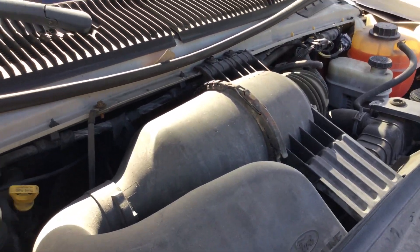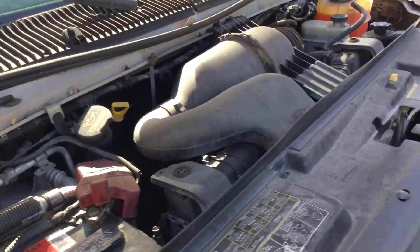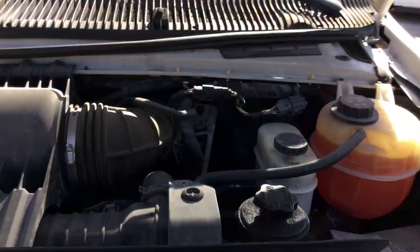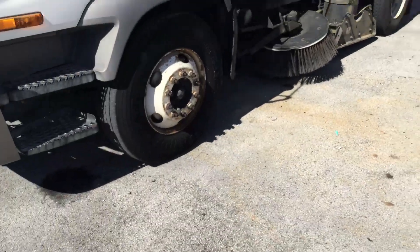It's got a 5.4 liter V8 with only 86,000 miles. I've had it running for over an hour — it has not overheated, it idles smooth, revs up nice. The automatic transmission engages and both front and rear AC blow cold.